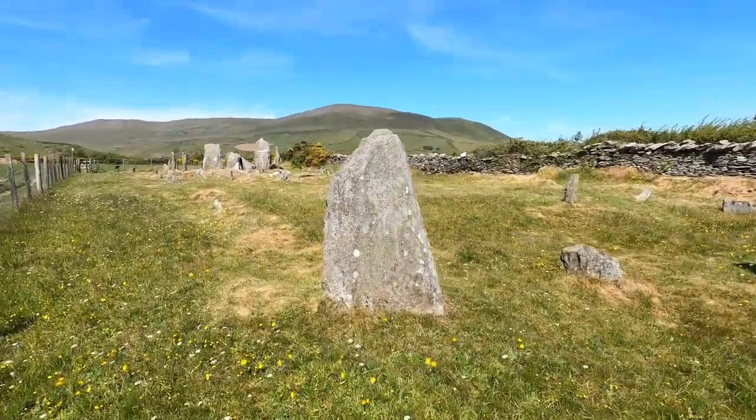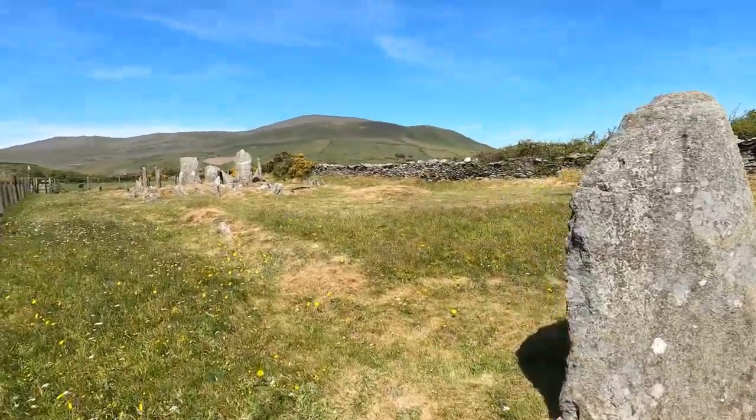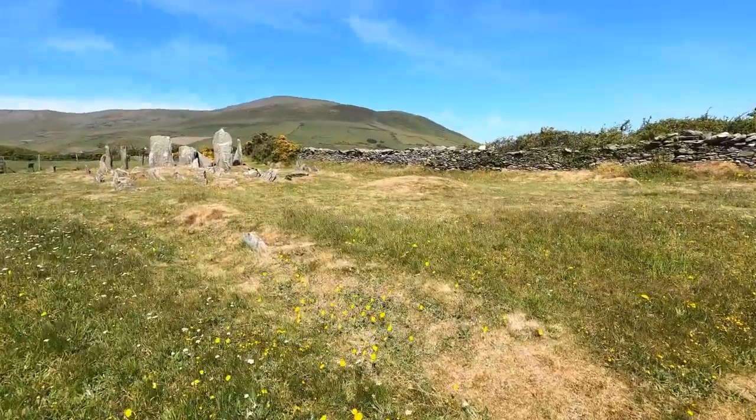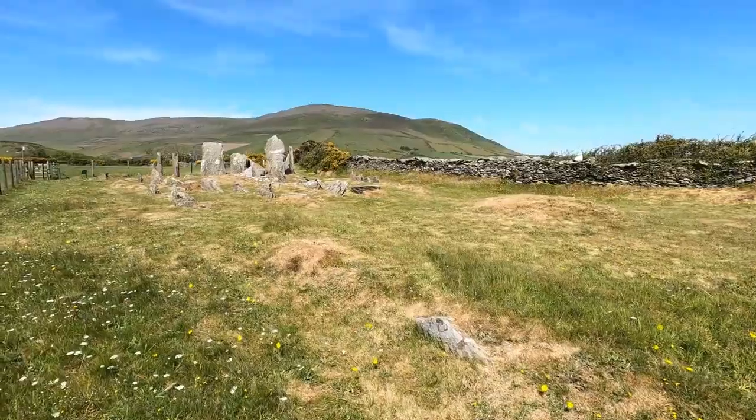I've arrived at the top of this little bit of a hill and I'm looking at Cachlinard, the Castle of the Heights. It's a Neolithic chambered tomb, a burial monument built about 5,000 years ago.